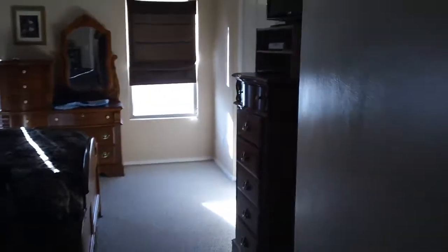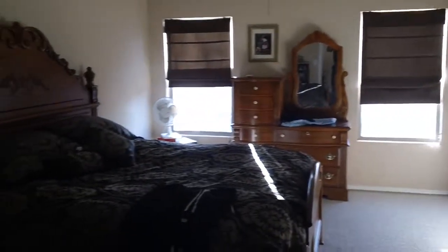Up in here to the master bedroom — all Berber carpet. Coming in to the master bath.